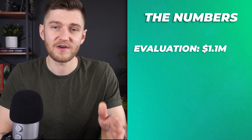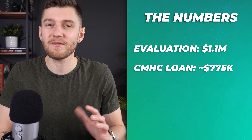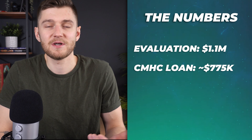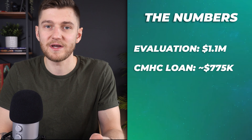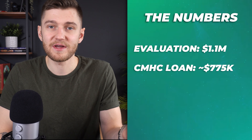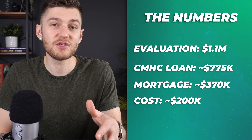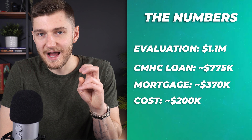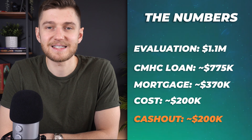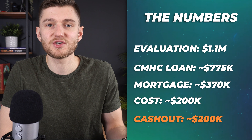The building appraiser gave us a value of $1.1 million for the final product, but CMHC only allowed for a loan up to roughly $775,000, which honestly is fine — there's equity left in the deal and we're planning on keeping the building indefinitely anyway. The initial mortgage we were carrying was only $370,000 and the project itself cost roughly $200,000 all-in between soft and hard costs, meaning we were able to cash out roughly $200,000 on this deal, which is being directly used to finance the construction of our other projects in the portfolio.